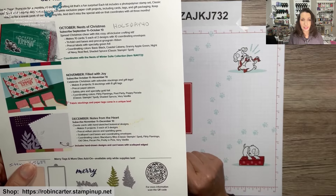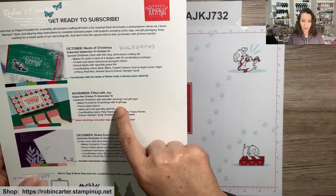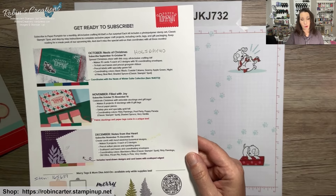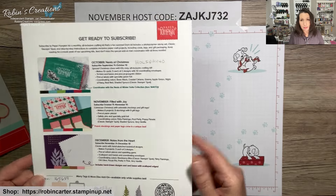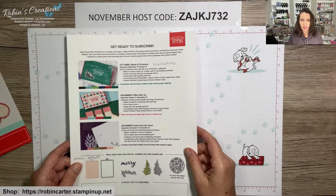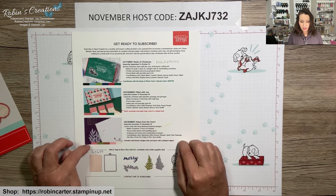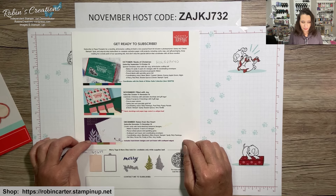The deadline to sign up for the December kit is December 10th. If you suspended the November kit, your subscription would switch back to active in December; if you hit cancel it won't resubscribe — so just be aware of that. Make sure your account is up to date with payment information. I have a link in the video description for how to subscribe if you're new to Paper Pumpkin.